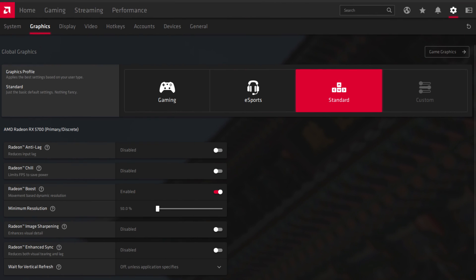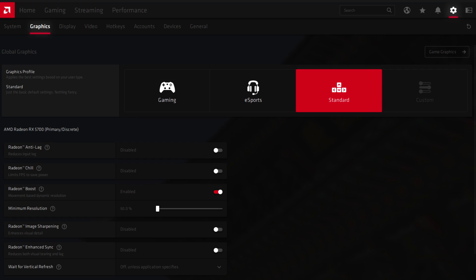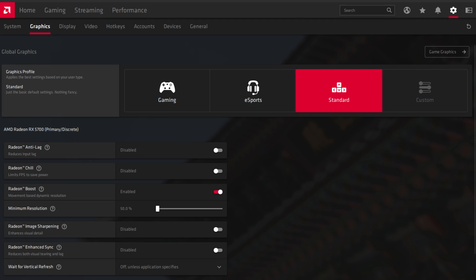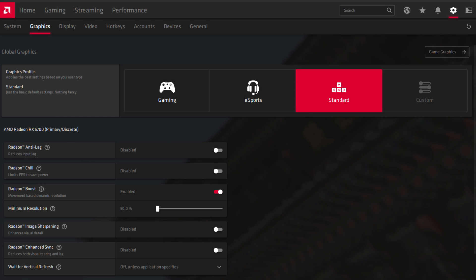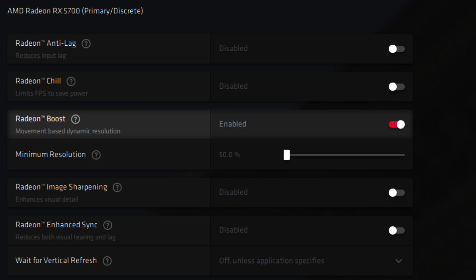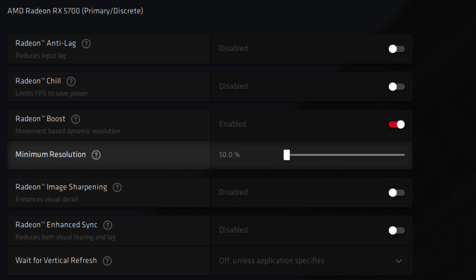Radeon Boost can be enabled from within the shiny new Radeon Software UI included with the Adrenaline 2020 package. Just download the latest drivers for your Red Team card and you're halfway there. Once installed, head to the graphics settings from the settings wheel in the top right. Select the custom profile to allow for granular changes to said settings, and enable Radeon Boost below. There's also a slider to control minimum resolution to get the balance between performance and fidelity just right on your machine.